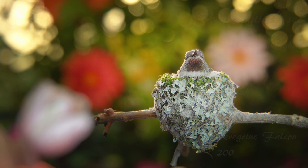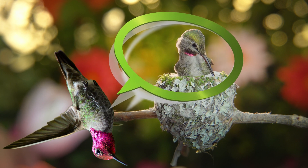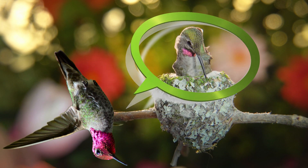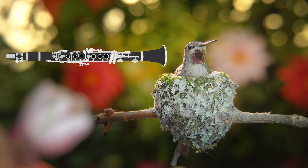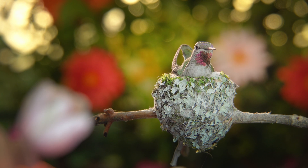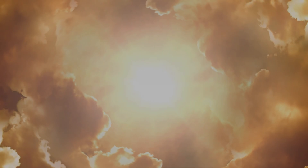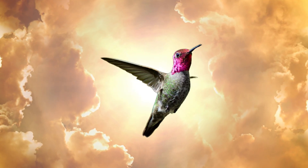At a critical point in the dive, timed to perfection when the male is in front of the female, he creates a sharp chirp sound with a 60-millisecond spread of his tail feathers near the bottom of the dive — similar to how a reed in a clarinet vibrates. The g-forces at the end of the dive are more than enough to cause a jet pilot to blackout. When the sun is shining, the dives are positioned to give maximum reflection from the iridescent throat and crown.